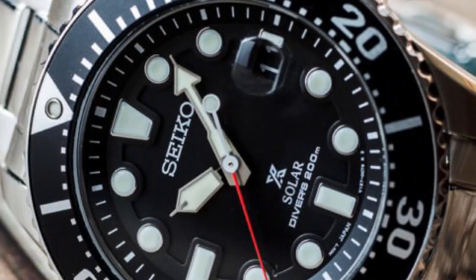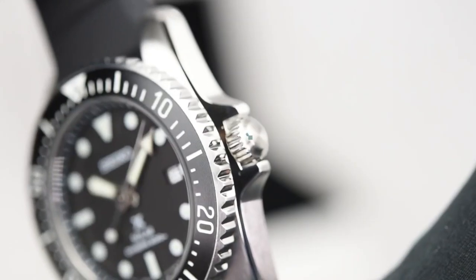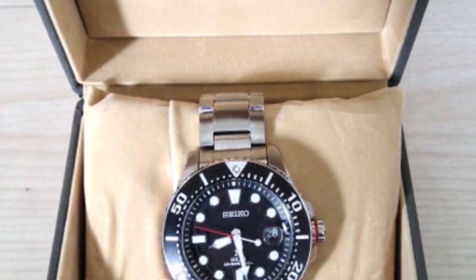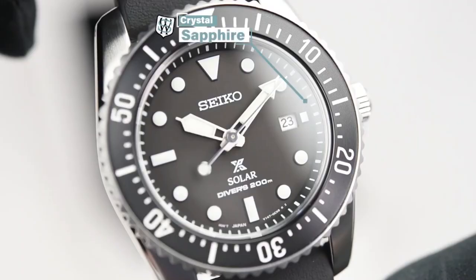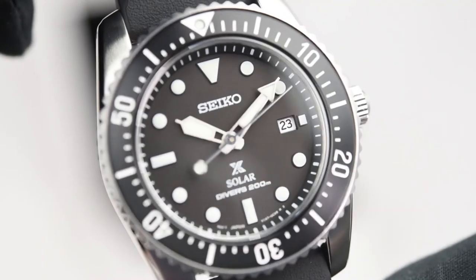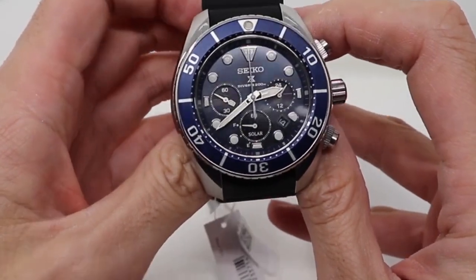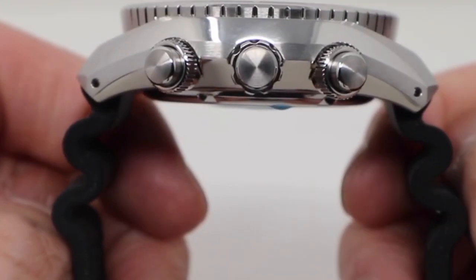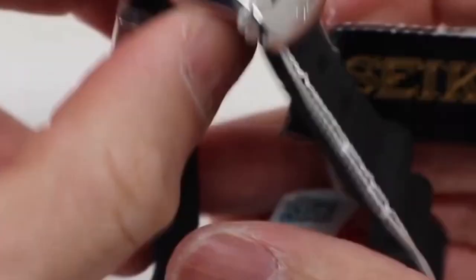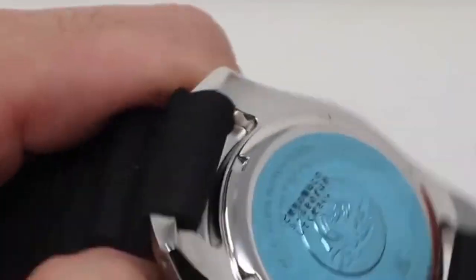The watch features a screw-down crown and case back to prevent water from entering. It's equipped with Seiko's proprietary Hardlex crystal, which is scratch-resistant and provides excellent protection against impacts. The watch also has a date display function and a power reserve indicator showing remaining battery life. Overall, the Seiko Prospex Solar Diver SBDJ017 is a robust and reliable watch designed to withstand diving and other water sports — a great choice for anyone who needs a tough, functional watch that looks great both underwater and on land.